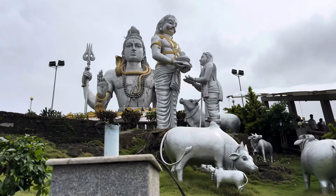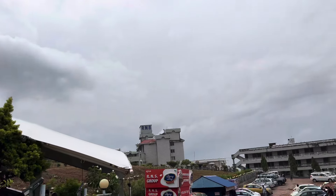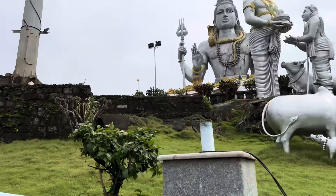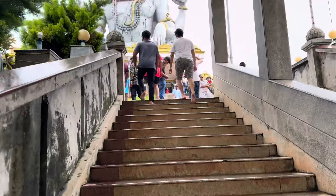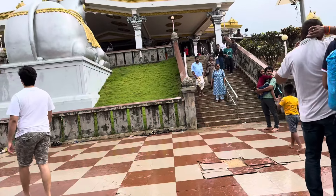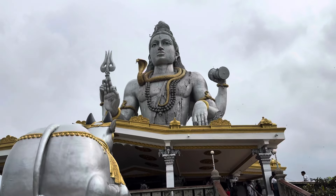Now we have a statue of the Shirdi Sai Baba. There are many statues here — look at this statue. This statue is here. Now we have a statue of the Shirdi statue — a little bit more to see.